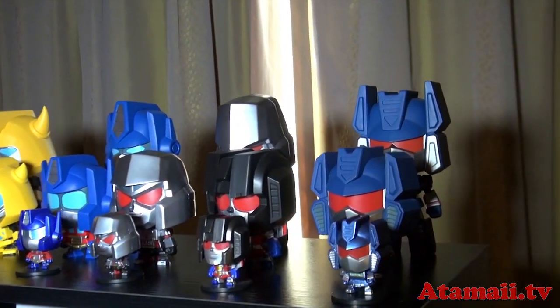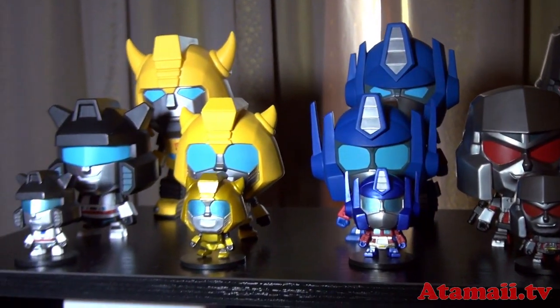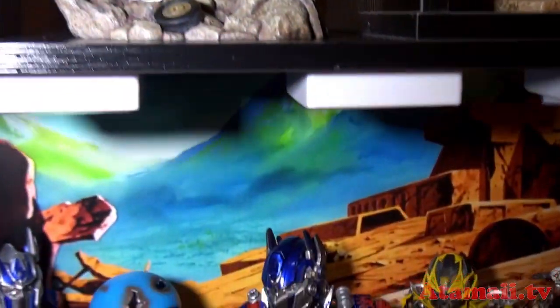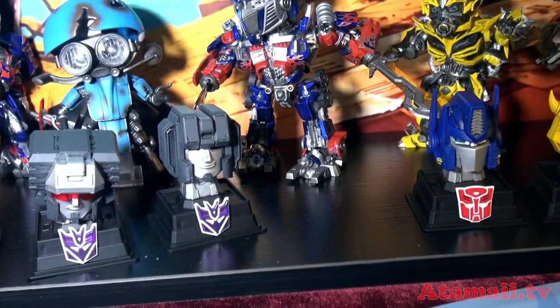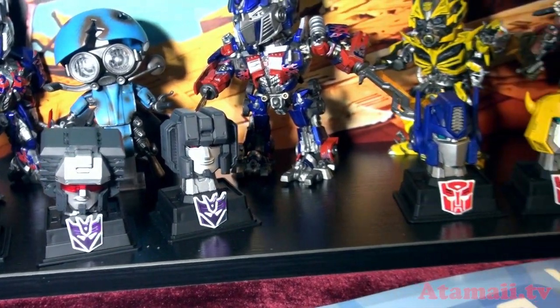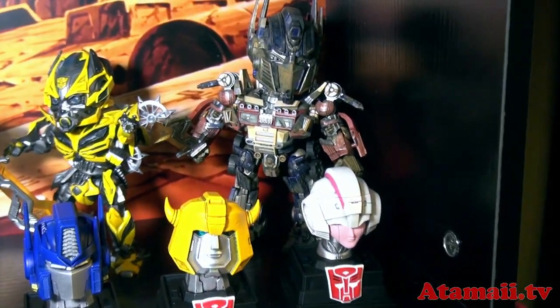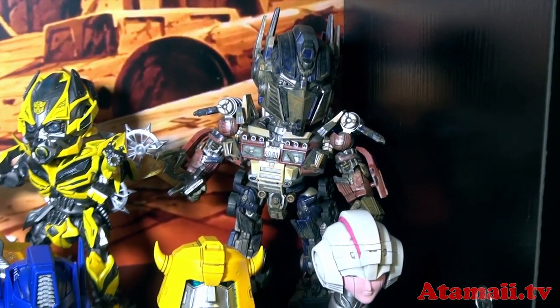They continue doing these Transformers heads. These are just sort of fixed pose heads. There are some that have light-up features — I'm going to show you those down here. These down here are from the G1 series, and these have light-up features in them. You can get them to light up. And then there are some Transformers fixed pose figures in the back as well.